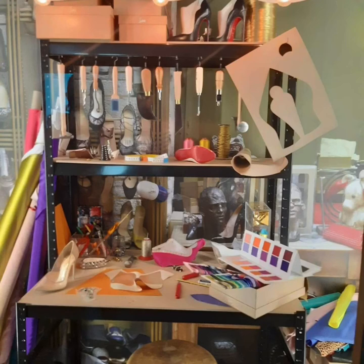So this must be his little fashion atelier, with his shoes, tools, drawings, and beautiful color.